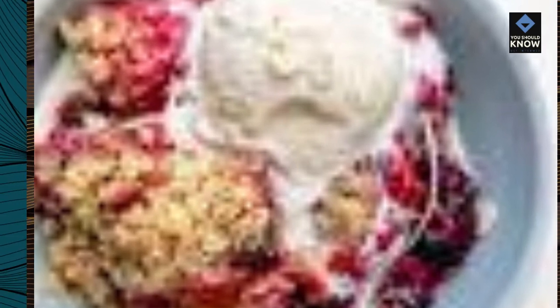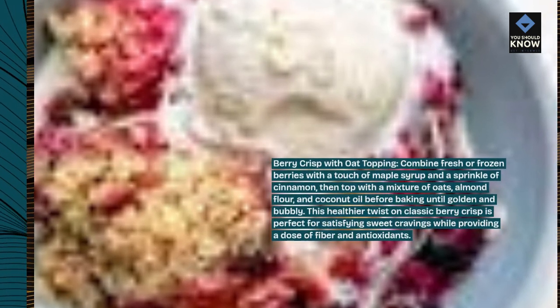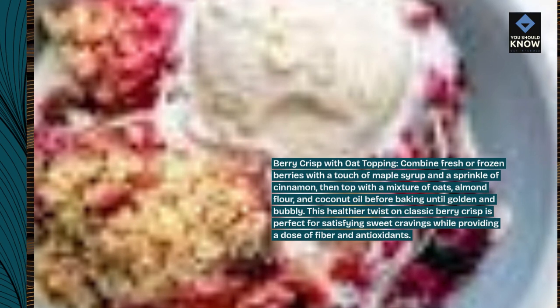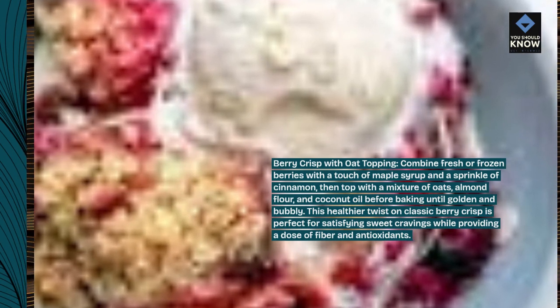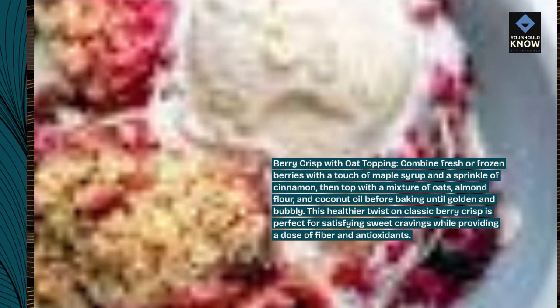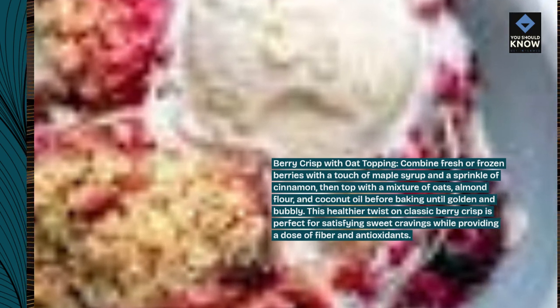Berry Crisp with Oat Topping: Combine fresh or frozen berries with a touch of maple syrup and a sprinkle of cinnamon, then top with a mixture of oats, almond flour, and coconut oil before baking until golden and bubbly. This healthier twist on classic berry crisp is perfect for satisfying sweet cravings while providing a dose of fiber and antioxidants.